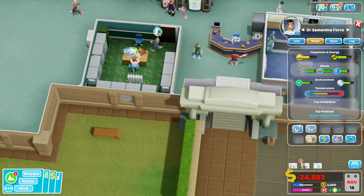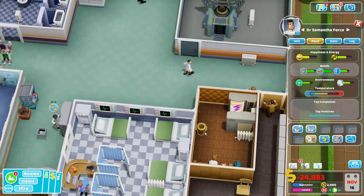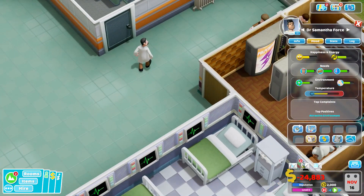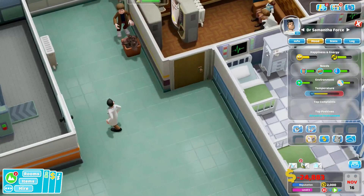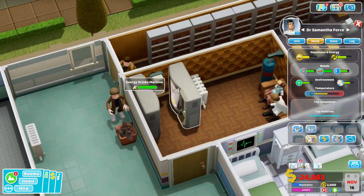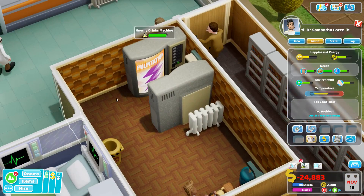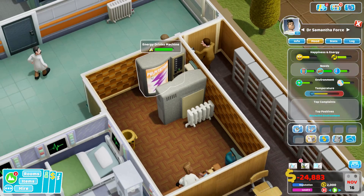Now, the one exception to this is in our staff room. Our staff room I have fitted out with the combination of the energy drinks and the luxury snacks — luxury snacks only to help raise the happiness of the doctors. And the energy drinks because drinking this will give them a 10-point boost to their stamina, in addition to being able to run.